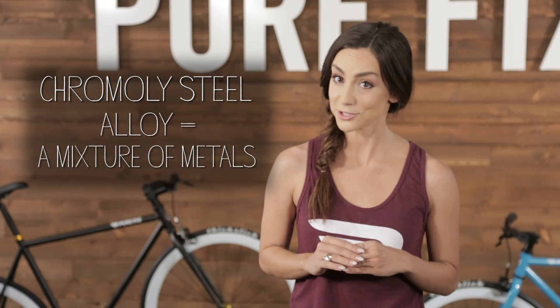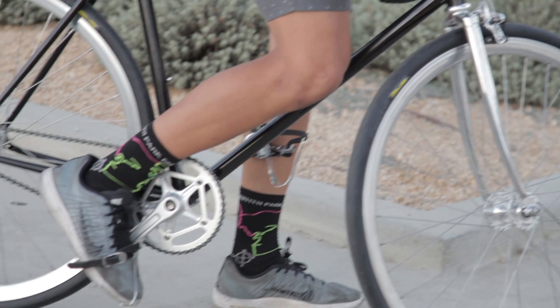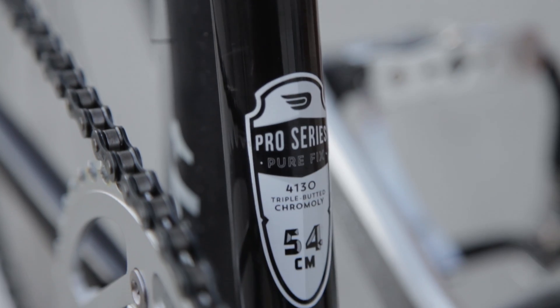Up next is chromoly steel, which is actually an alloy. Chromoly is stronger and thinner than high-ten steel, so a chromoly bike frame will be lighter. There is a jump in price when using chromoly, but if shaving weight off your frame is the goal, then this is the way to go.